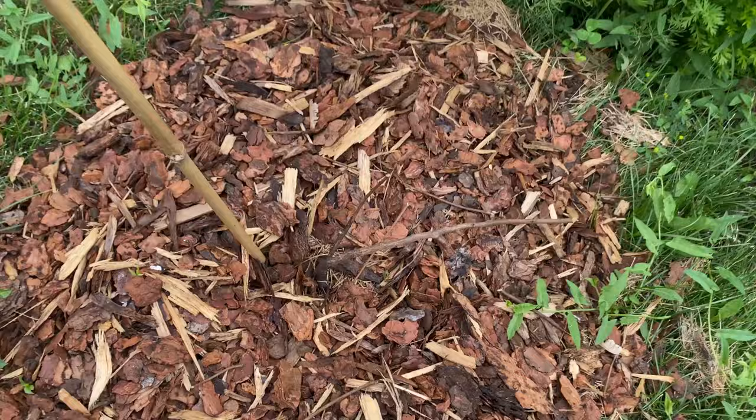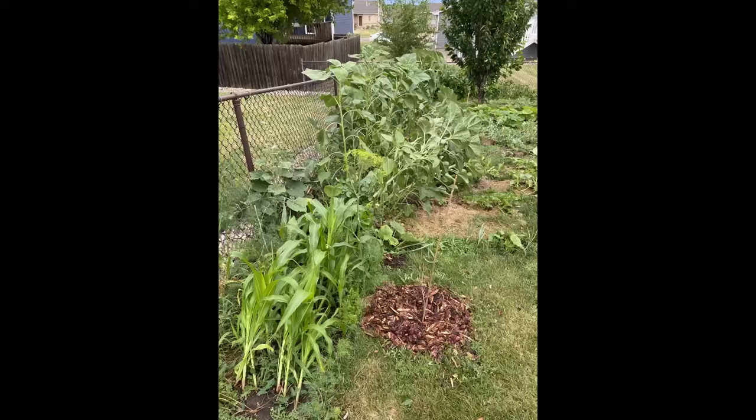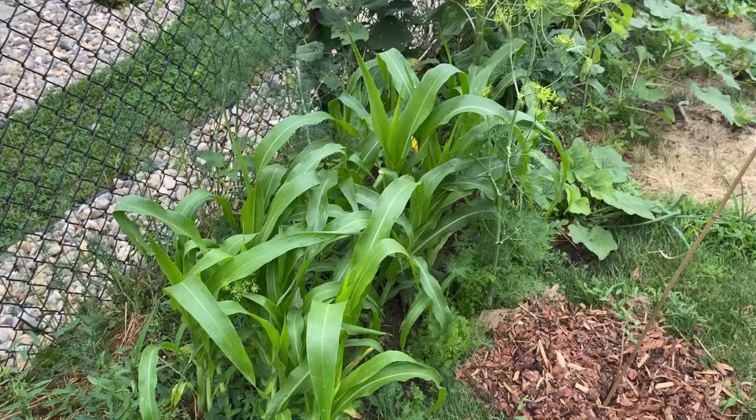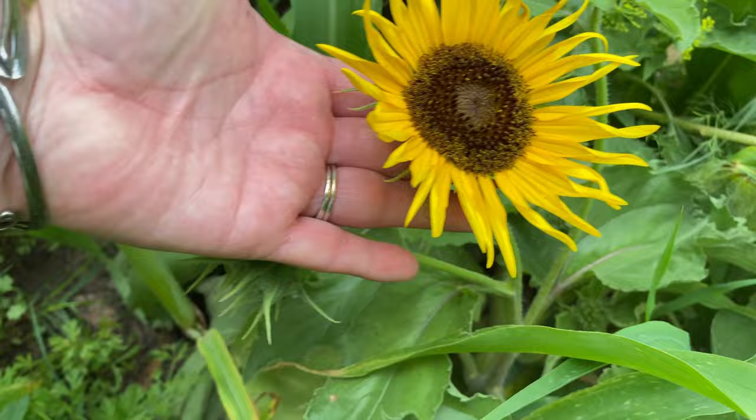This is my corn — I have a picture of it bent over after the storm. Didn't do anything to it and it popped right back on its own. We have our first little sunflower. I have no idea how it ended up so tiny, but here we are.